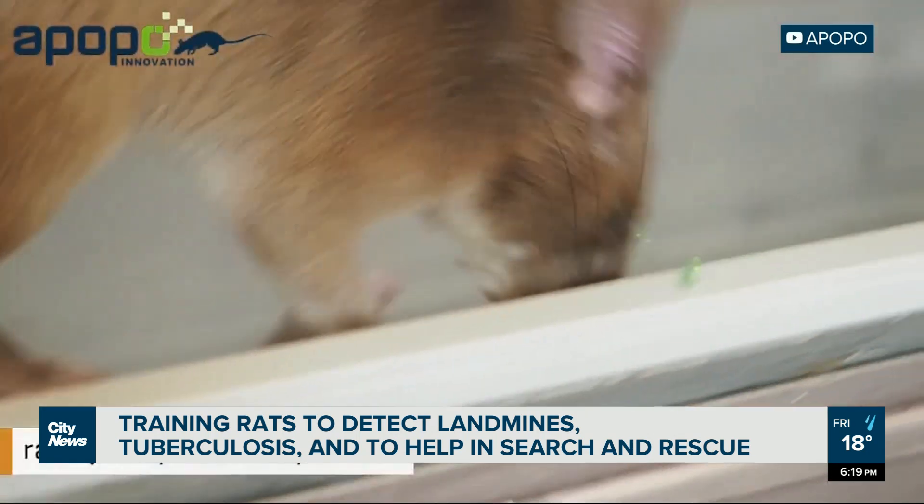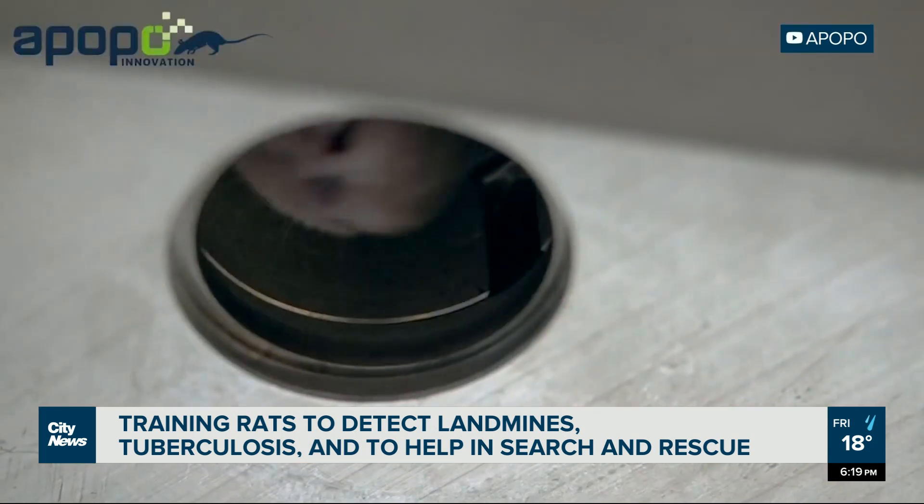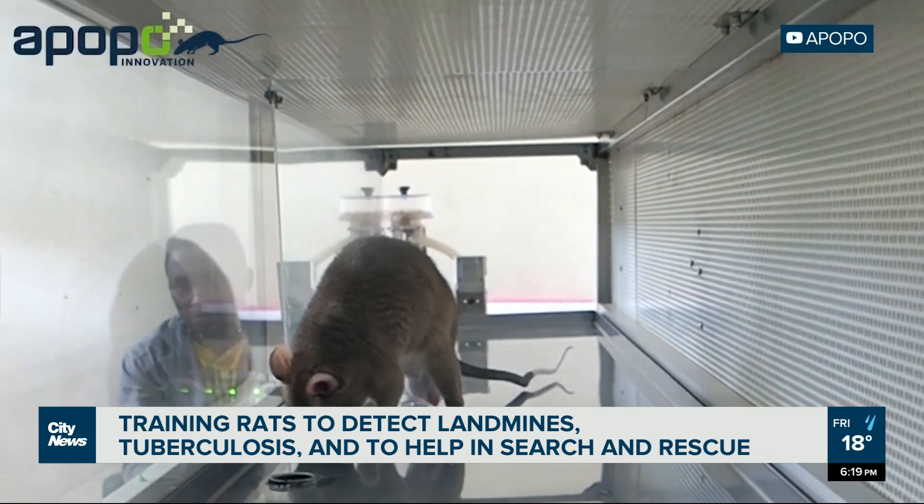Apopo also trains rats to sniff out tuberculosis. In sub-Saharan Africa, where health care can be hard to come by, the rats offer a quicker and cheaper way to diagnose TB early on, potentially saving lives.